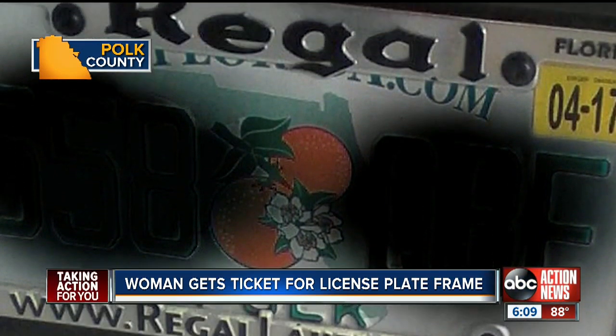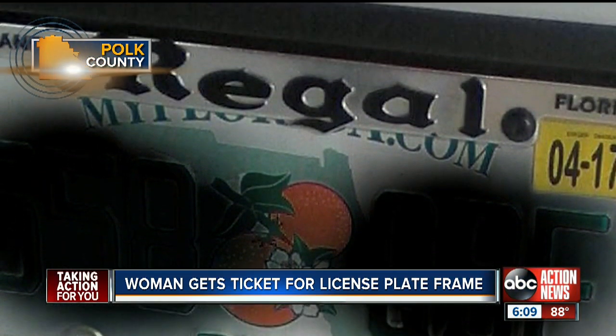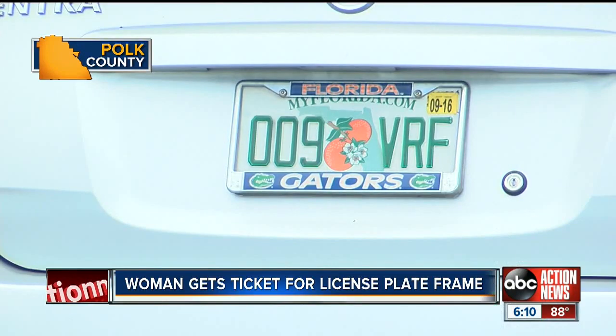But in recent years, the state added myflorida.com on the top, and the law says nothing can be obscured. This is by no means an issue with one single dealership. Next time you're at the store, look in the parking lot — most of the cars are illegal. The reporter pointed out multiple violators right there in the lot.